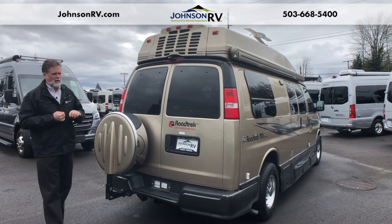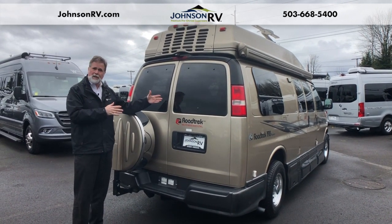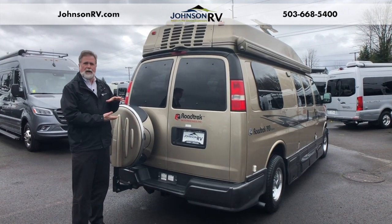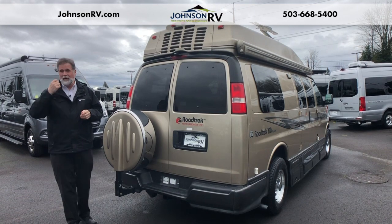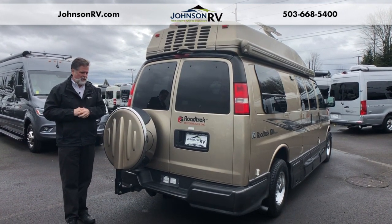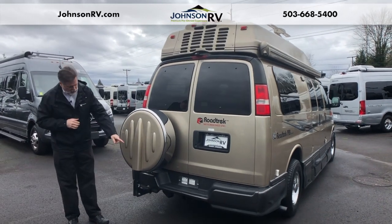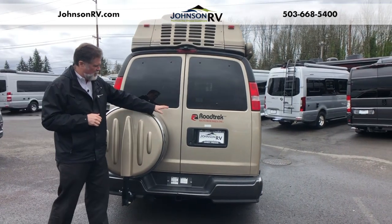Another thing about the 190: it actually has two different fresh water tanks. You have one smaller one inside the coach and one larger one outside. So if you're the type of person who likes to get out in the winter and colder weather times of the year, you can do it with this by keeping that fresh water inside with you. Your hitch is ready to tow, you have a spare tire here, nice easy access to the back, and there's storage underneath.